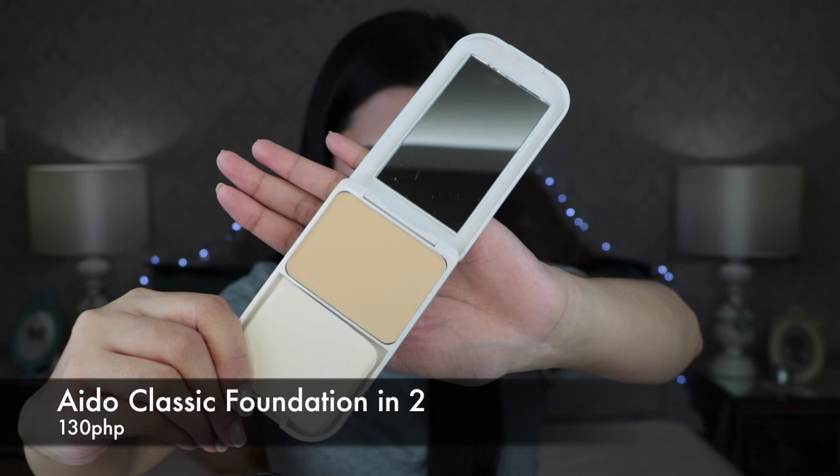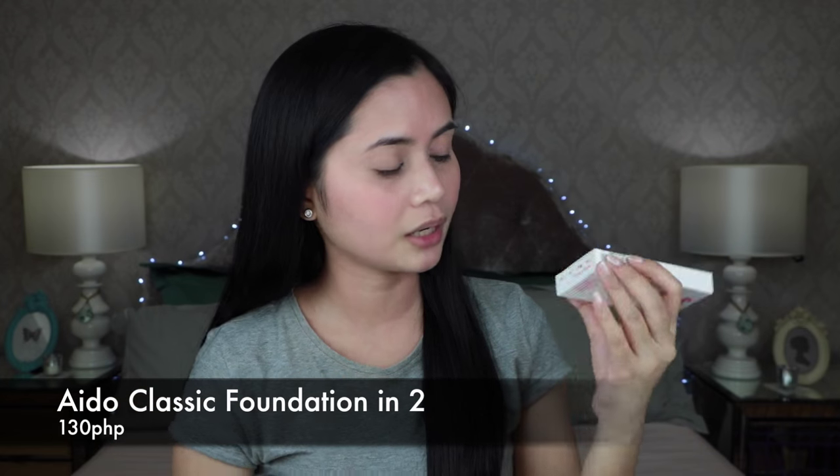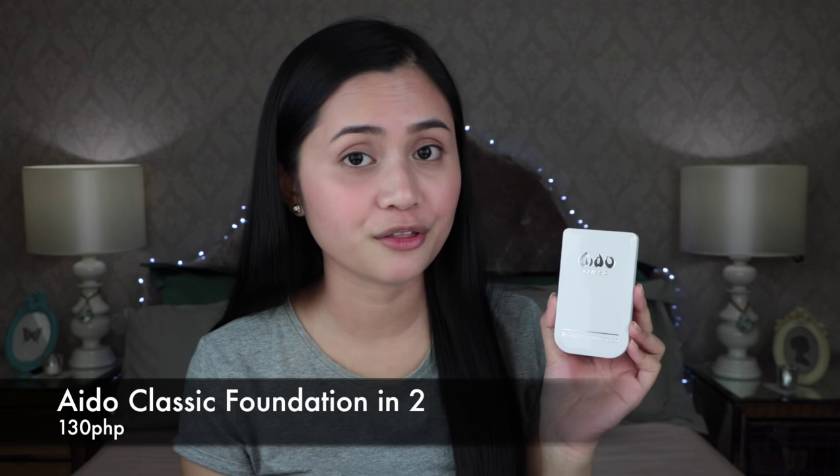This is going to be my foundation — the Aido Classic Powder Foundation in shade number two. The SA claimed it has full coverage. I bought it for 130 pesos.